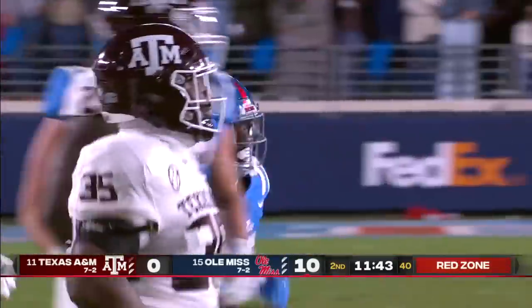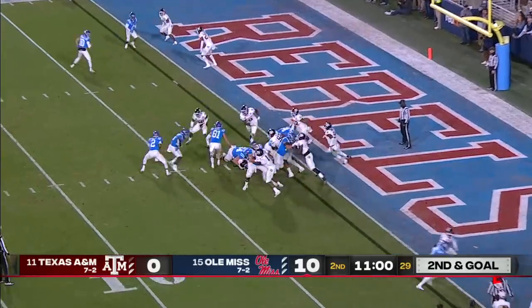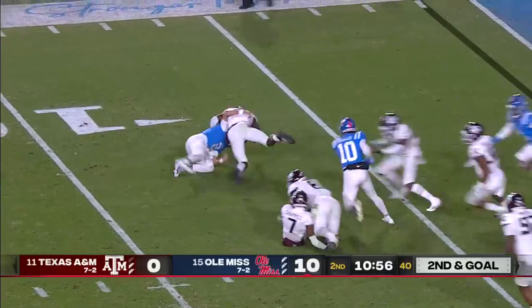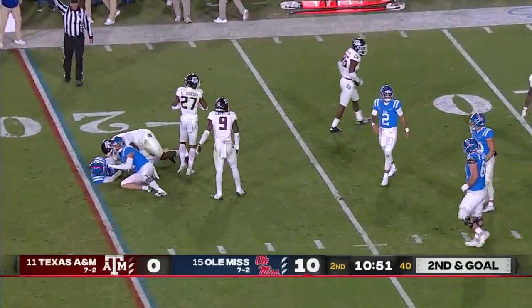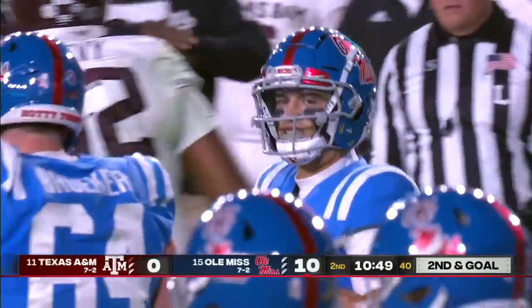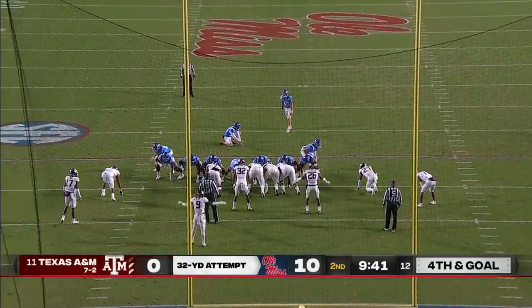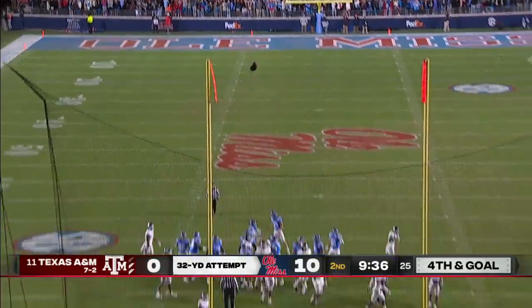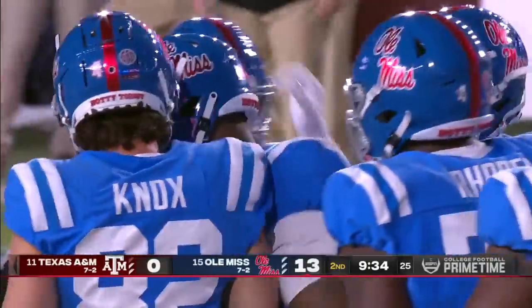Balance between run and pass so far for Kiffin's offense. Second and goal — Corral keeps it, they were ready for that run, and he lost the ball again. First they had a scoop and score — the only touchdown scored in the Auburn game. Corral knocked the ball — actually didn't knock it, just dropped the ball. Michael Clemens scooped that up and ran in. The field goal by Costa makes it 13 nothing.